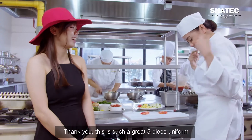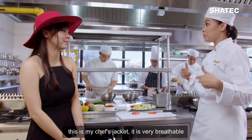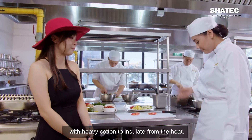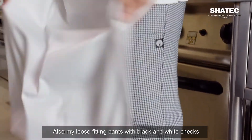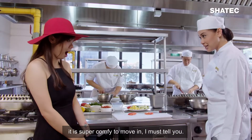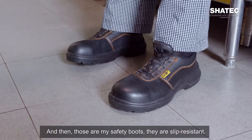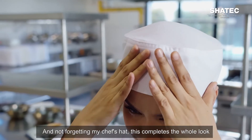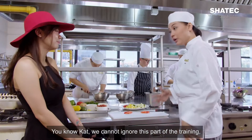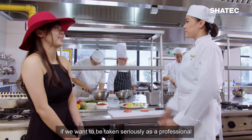Thank you. This is such a great 5-piece uniform. This is my chef's jacket — very breathable with heavy cotton to insulate from the heat. And then this is my apron, and my loose-fitting pants with black and white checks — super comfy to move in. And those are my safety boots, slip resistant, and not forgetting my chef's hat, which completes the whole look. We cannot ignore this part of the training if we want to be taken seriously as a professional.